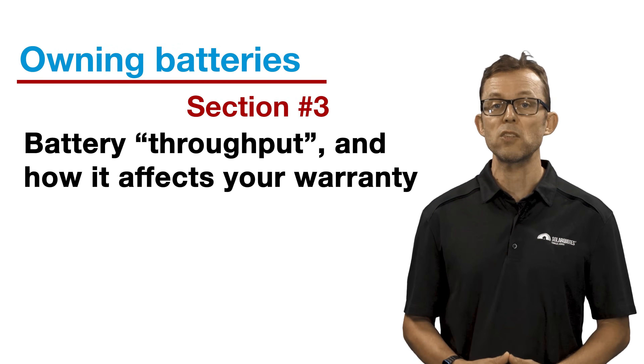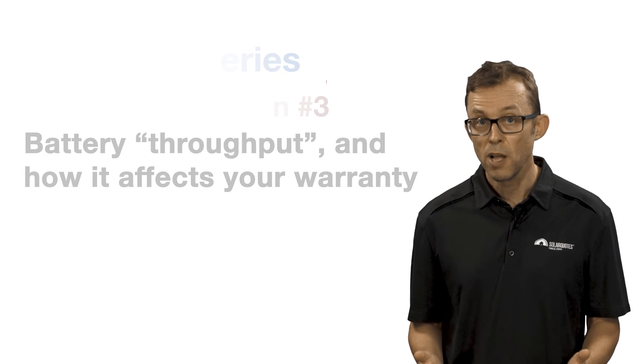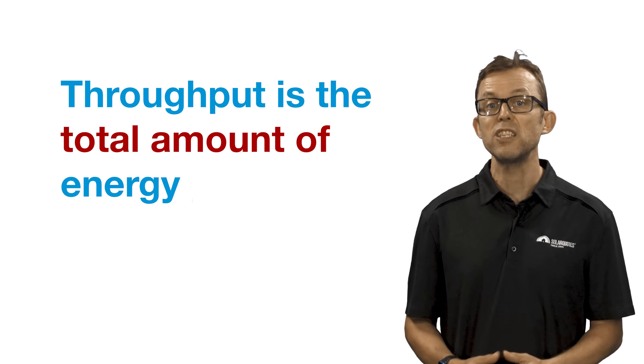Section three: battery throughput and how it affects your warranty. Some battery warranties specify the amount of throughput they cover. Throughput is the total amount of energy your battery can store and discharge — in other words, the harder you work your battery, the faster it will fall out of warranty, kind of like how some cars have a set kilometre travel warranty.